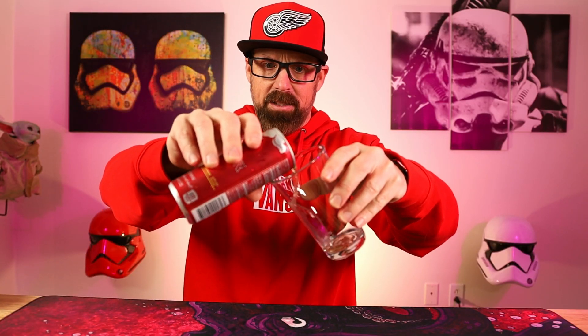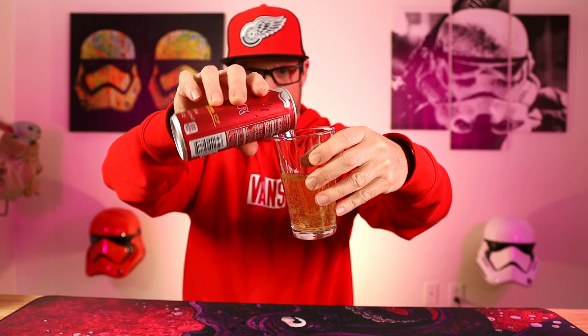Not picking up much by way of smell. I assume this is probably — it's the Red Bull color, kind of a goldish tint to it. Now in the glass, picking up more of the cinnamon smell to it. The pear cinnamon Red Bull.